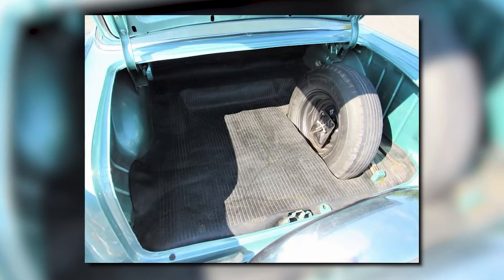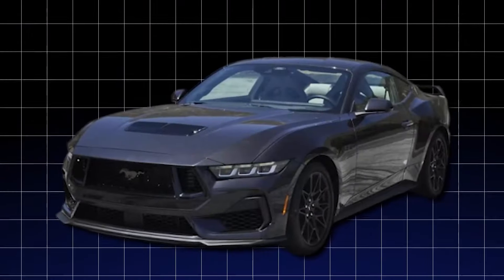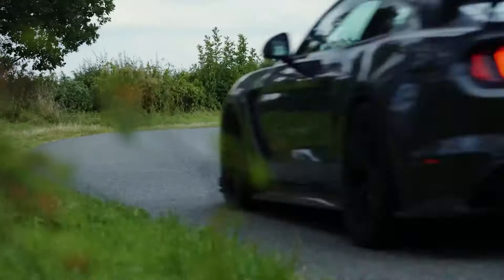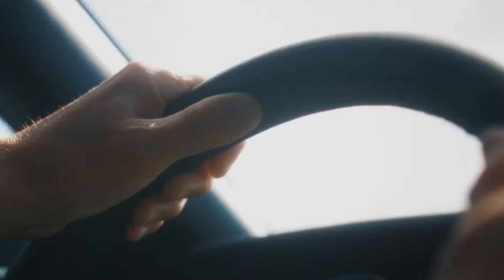If you value ample space in a luxurious, comfortable cabin over pure unbridled excitement, the Mustang might not be the ride for you. The Mustang is the ultimate adrenaline junkie's dream, but the Bel Air offers a more well-rounded package that caters to a wider range of needs and preferences. It's all about finding the car that fits your lifestyle and driving style best.